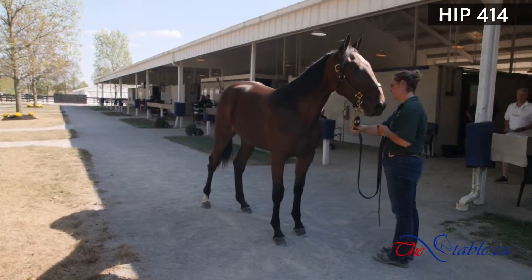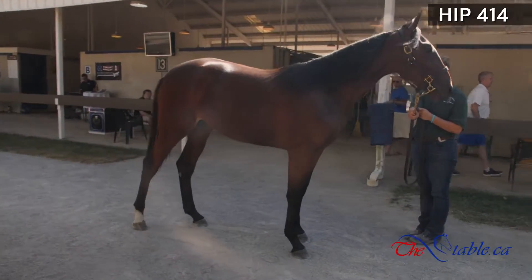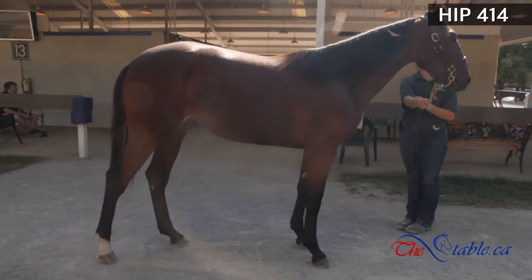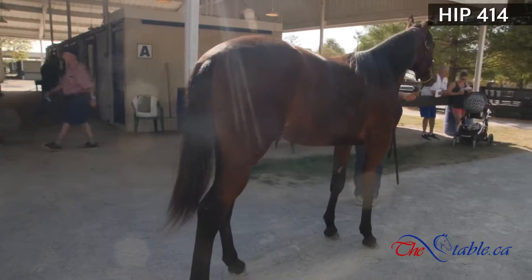We are continuing to look at some bedding line horses here. This is Jared's Joy. It isn't like we looked at a million bedding lines, but they do make nice horses and I'm trying to project where we're going to find value in the next four days of the sale.